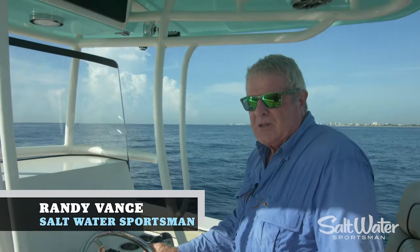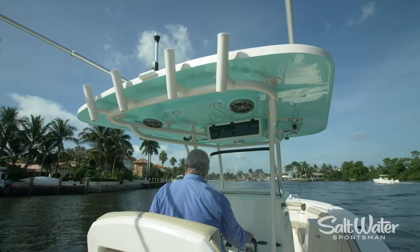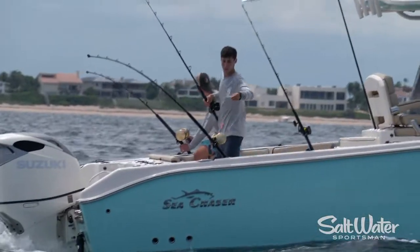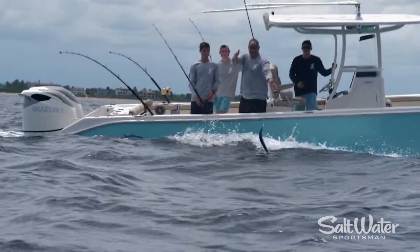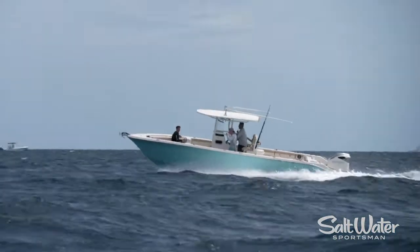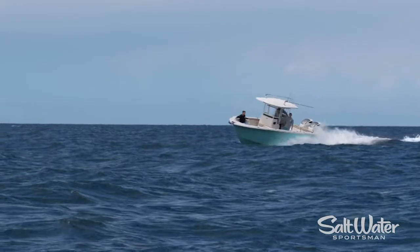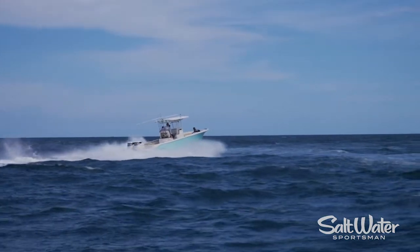Hi, I'm Randy Vance. I'm in Pompano Beach, Florida on Sea Chaser's new 30 center console. This boat is a brand new boat from Sea Chaser and it's quite a performer. Sea Chaser comes from Carolina Skiff, the company that built their reputation on bringing boaters the maximum square footage of fishing fun for the lowest price. Their durable Carolina Skiff line led into the Sea Chaser line and now you have this value proposition.